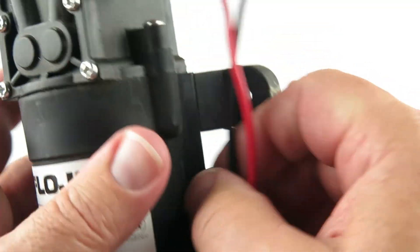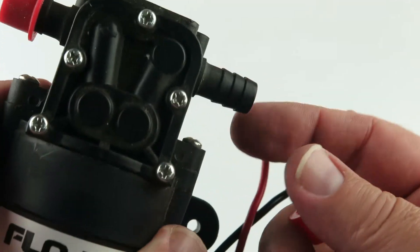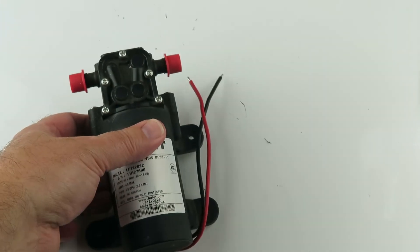The rubber mounts are probably for vibration dampening — that's pretty cool. And you can stick these little spigots off; they're barbed on both sides. There we go.